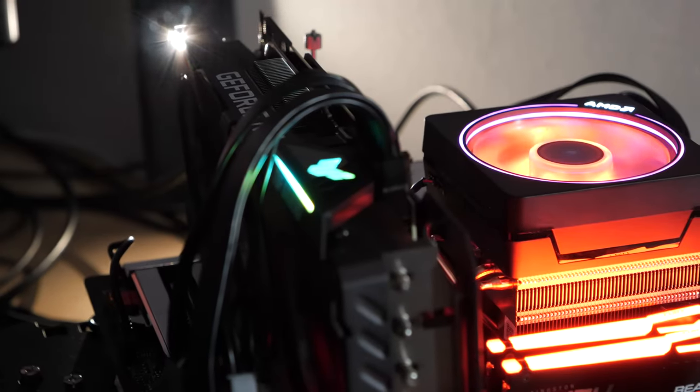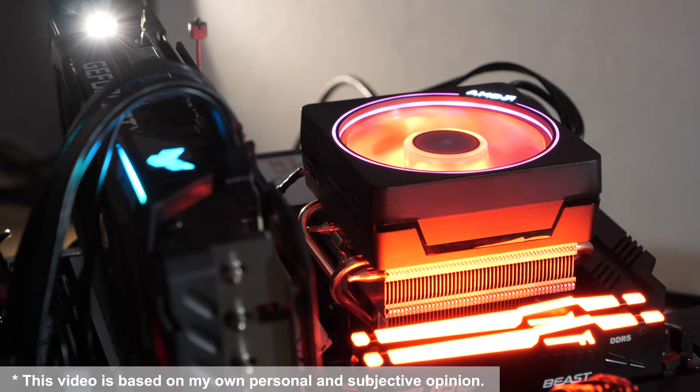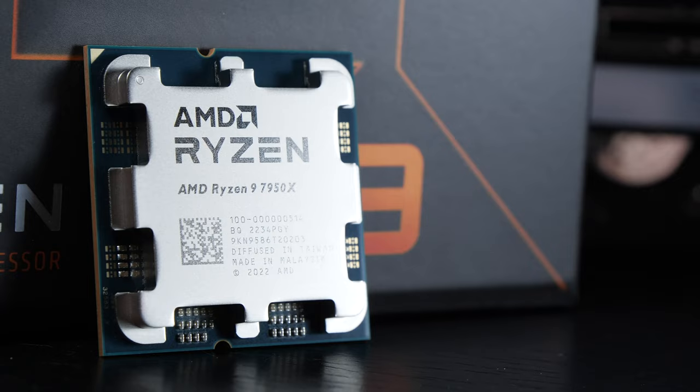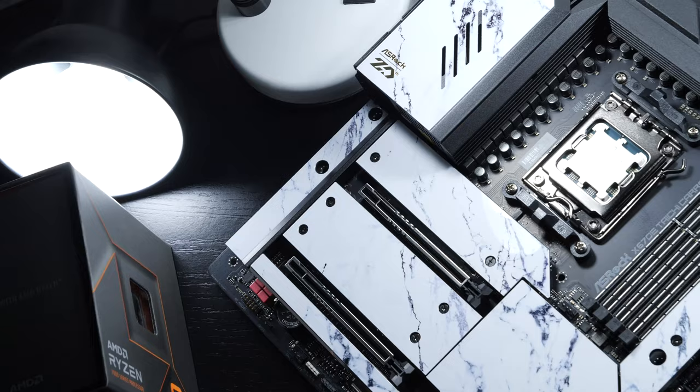This is how a Ryzen 7000 CPU by AMD reacts to the old stock cooler going by the name of Wraith Prism. Is this even safe? Is the CPU going to overheat, or will we possibly end up with lower CPU performance at the end of the day? If it's the latter, how big of a loss is there going to be?